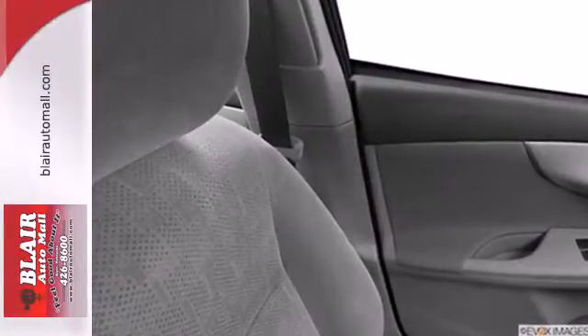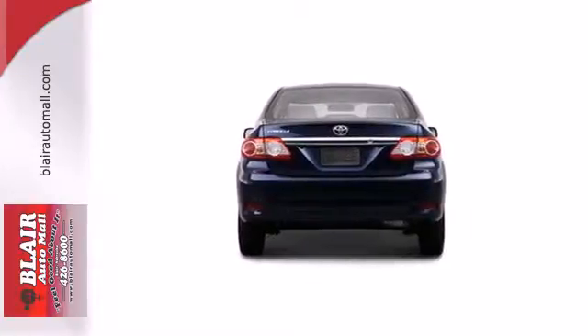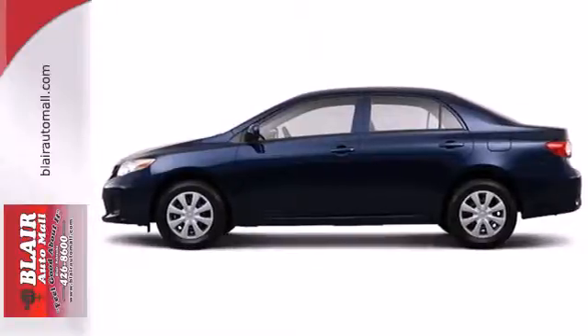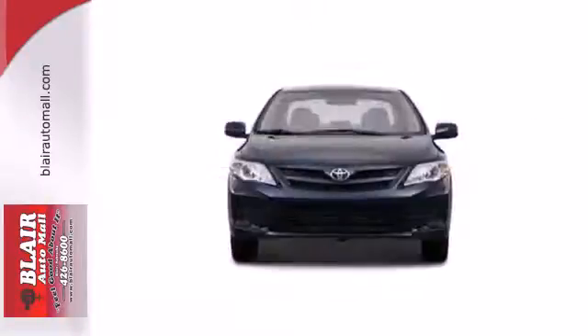Safety features like anti-lock brakes and multiple airbags ease your worries. The power windows, locks, mirrors, and keyless entry ease your drive. And with features like a CD player and stability and traction control, you have a well-rounded vehicle at a great price. You'll get there in the Corolla.